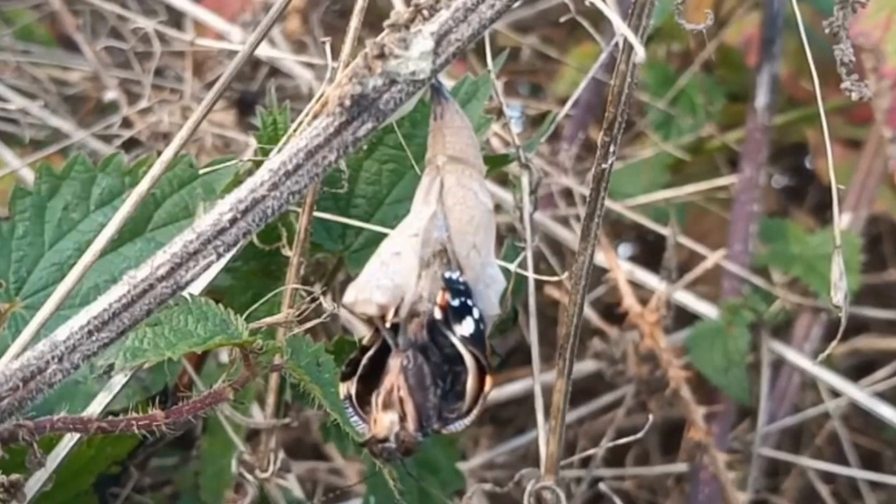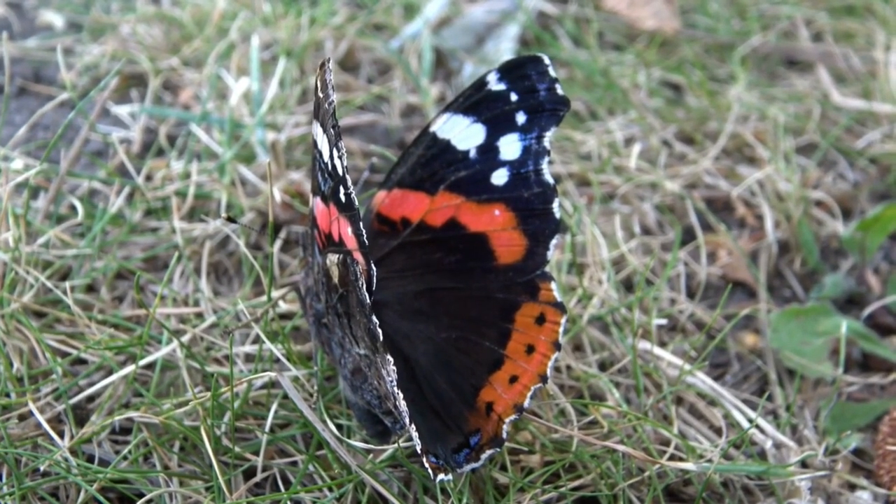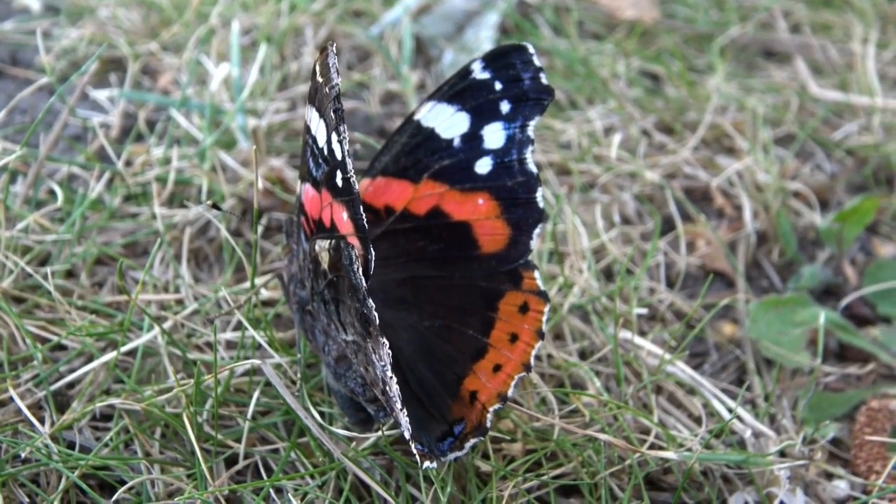The butterfly will now proceed to stretch and harden its wings. The butterfly has now stretched its wings and is ready to fly away, and will be ready to restart the entire life cycle all over again.